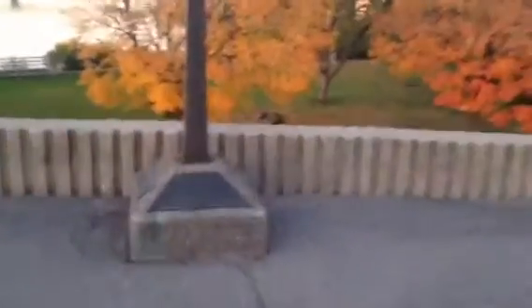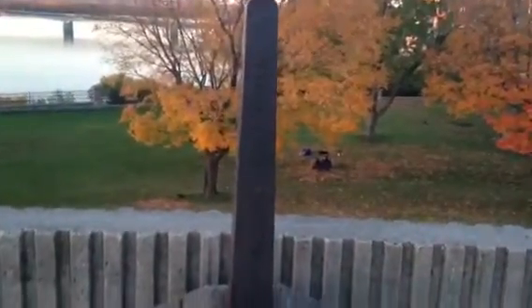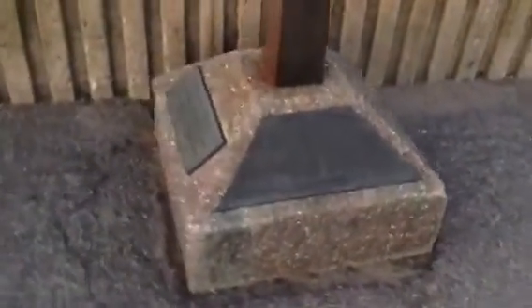What is this? Obelisk. Treaty of Washington. Albert Smith, US... Commissioner? What is that? Albert Smith. And where is this pointed up? Why is the boundary pointed up? August 9th, 1842, guys.